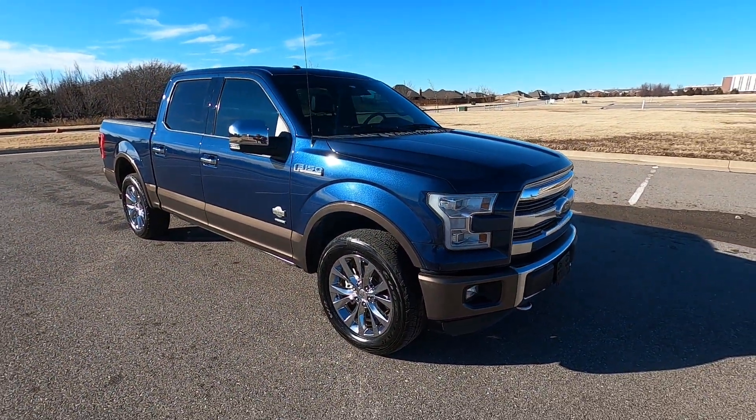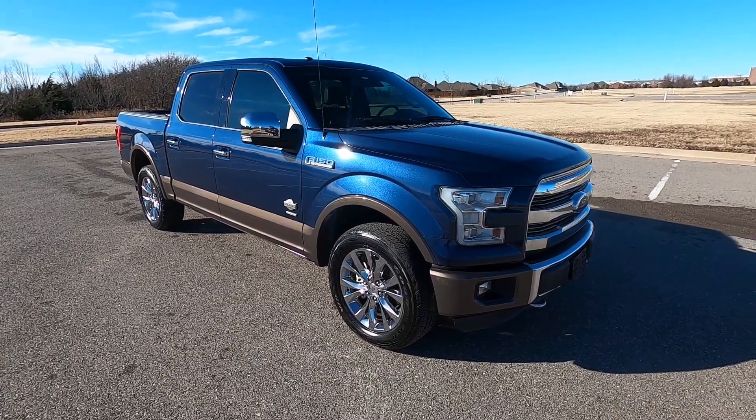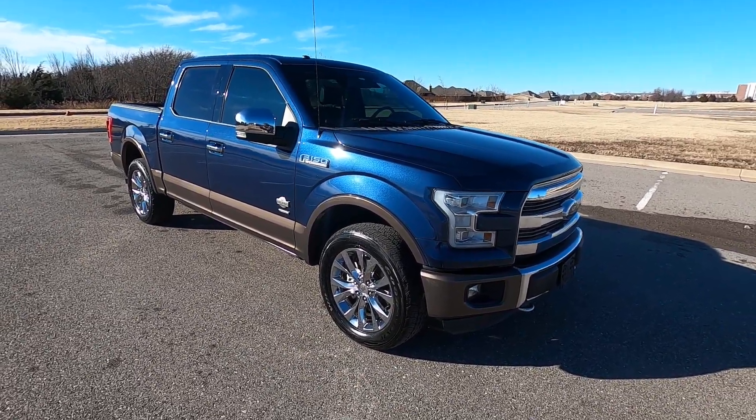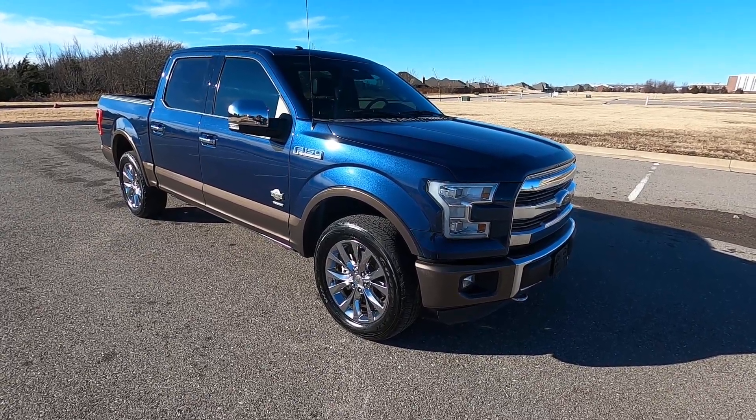And that is our 2016 Ford F-150 King Ranch. If you have any further questions, please feel free to check out our sales listing online at www.exoticmotorsportsok.com. Thank you for watching.